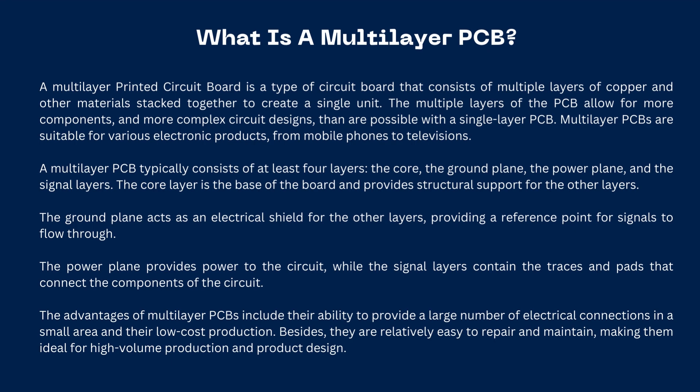Multilayer PCBs are suitable for various electronic products, from mobile phones to televisions. A multilayer PCB typically consists of at least four layers: the core, the ground plane, the power plane, and the signal layers.